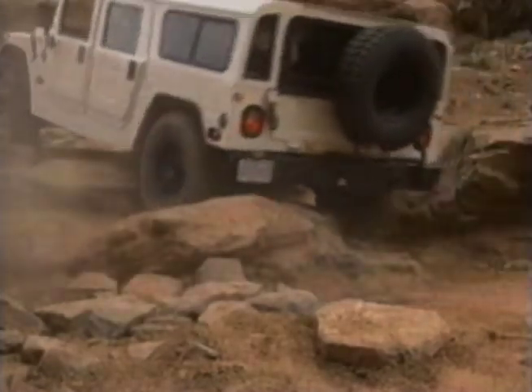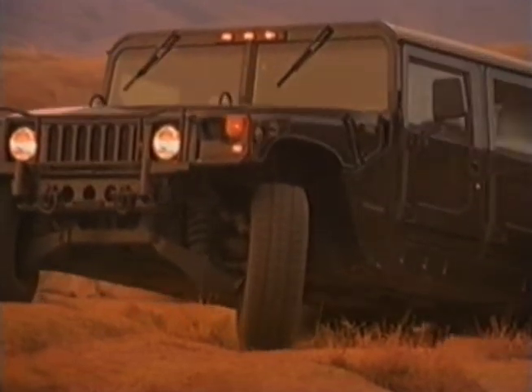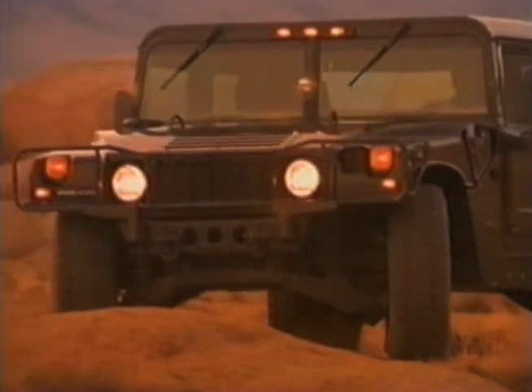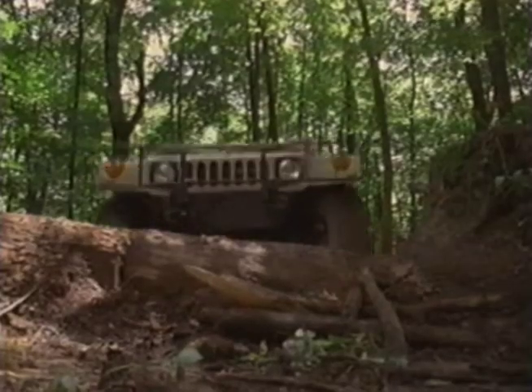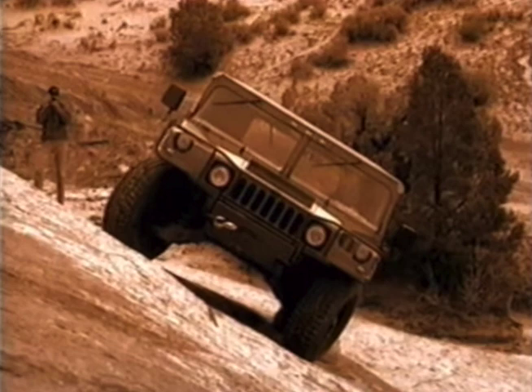In addition to its four-wheel independent suspension, Hummer has 37-inch tires and a full 16 inches of ground clearance — twice as much as any other 4x4. Its 72-inch track width gives it an amazingly low center of gravity, making Hummer stable enough to traverse a 40% side slope.